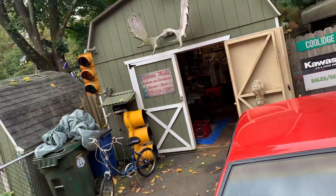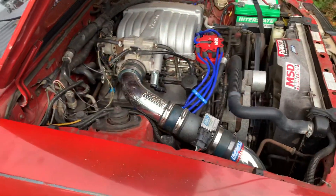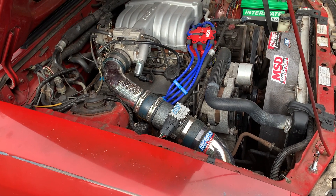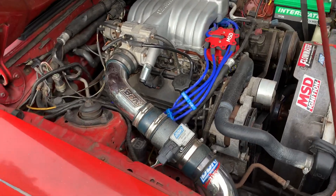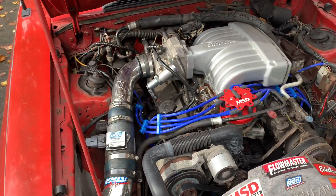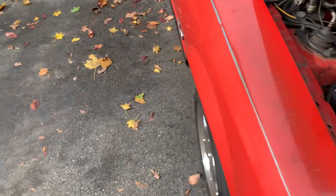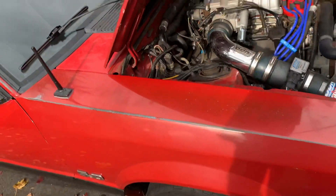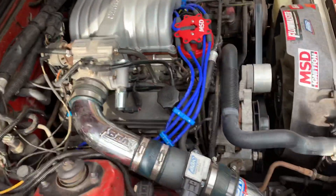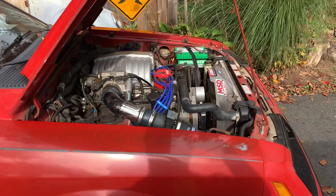I actually didn't do anything except put the cap and new wires and plugs in it and cleaned it up. It had the BBK cold air intake, it had the mass flow sensor in it, it had bigger injectors in it, it had the Edelbrock intake in it. It's got no cats, it's got Flowmasters 40s, it's got a BBK crossover in it, and it's got the BBK headers in it. She's noisy — I like it.